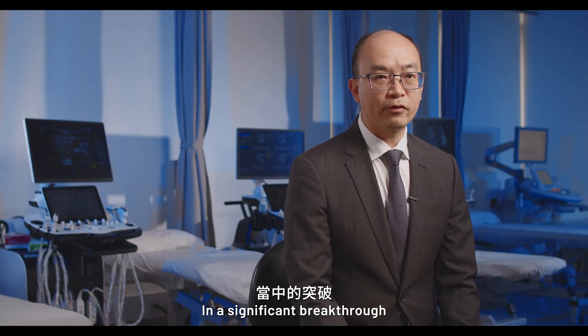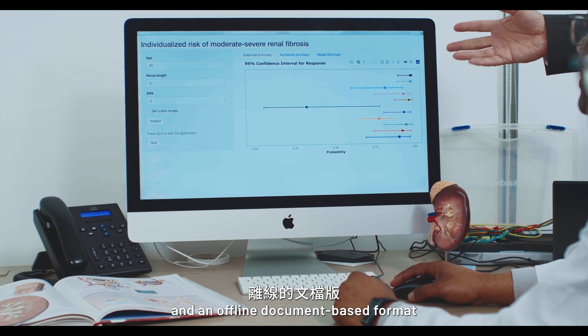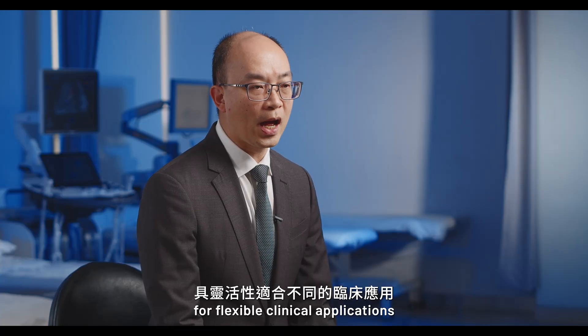In a significant breakthrough, SCKD is accessible for both an online web-based platform and an offline document-based format. We have created this as a user-friendly auxiliary instrument for flexible clinical applications.